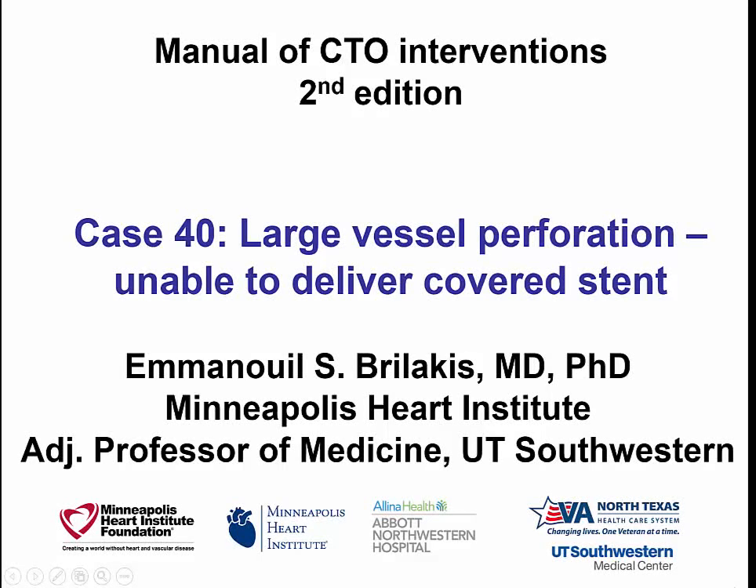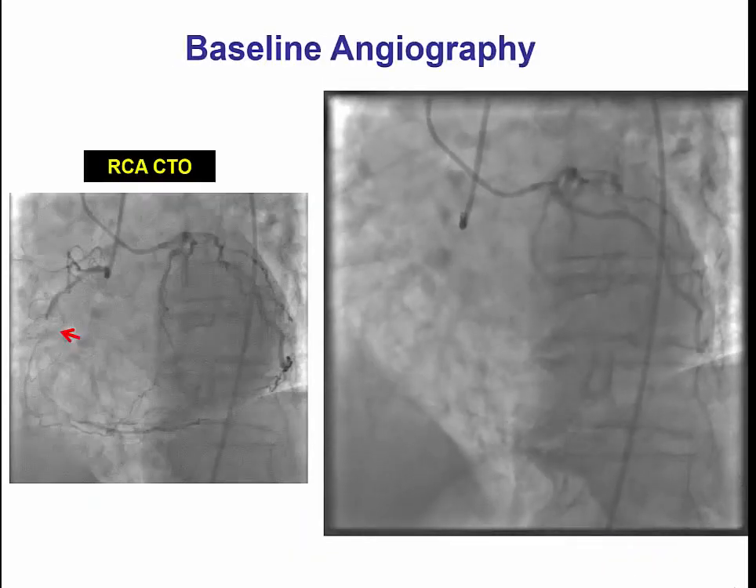Hi, this is Manos Brilakis from Minneapolis Heart Institute. This is case 40 for the second edition of the Manual of CTO Interventions. It is a case of a large vessel perforation in which we were unable to deliver a covered stent to seal the perforation.